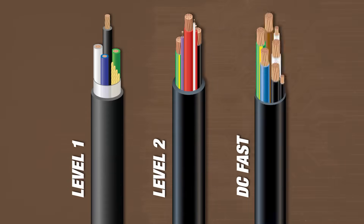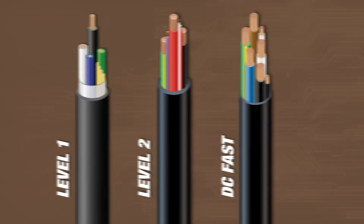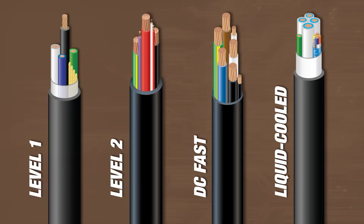The benefit of DC fast charging is its ability to recharge EVs from empty to 80% charge quickly. Our EV product line includes both stock and made-to-order cable solutions for Level 1, Level 2, and DC fast charging, as well as fully customizable options for the indirect and direct liquid-cooled charging cables.